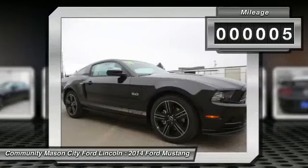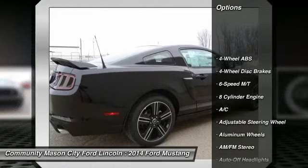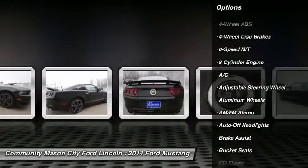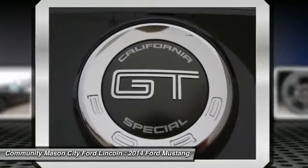Key features include: auxiliary audio input, CD player, aluminum wheels, rear spoiler, MP3 player, keyless entry, remote trunk release, and steering wheel audio controls.